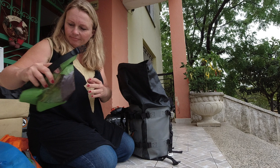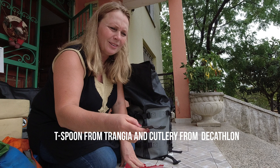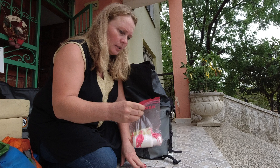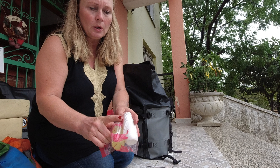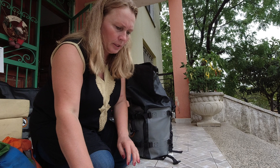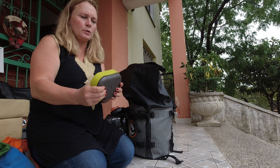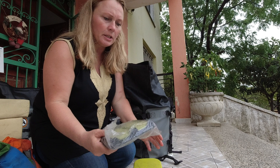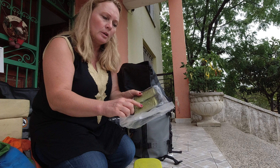I have a dining kit from Wildo — small and compact — with a knife and fork, plus a Trangia spoon and fork. There's a little flask with dish soap and one with cooking oil, a lighter, my Foldacup, and a small container for salt. All very compact. I keep my air filter next to the Foldacup because it acts as a bit of a guard — if I go down with the bike, I really want to avoid damaging the air filter, so I'm very cautious about how I place it.